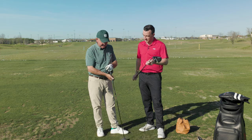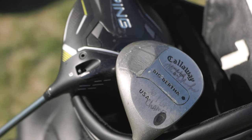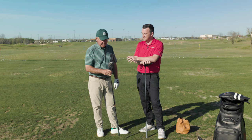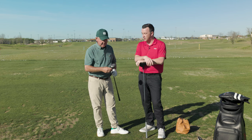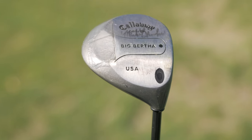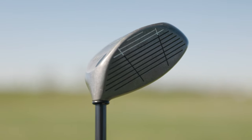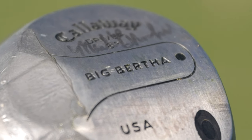We're on the range because you've got two very different drivers here. The one you're holding is the key driver you used to win the 1996 PGA Championship. Can you tell us a little about it — the build, the specs? So this is an 8-degree Big Bertha. We were pretty precise back then; I had about 8 and a quarter degrees. The head looked big. I started with Callaway around 1991.